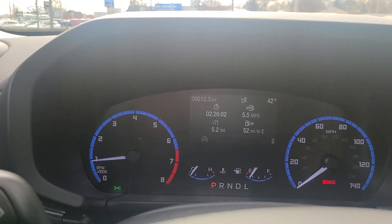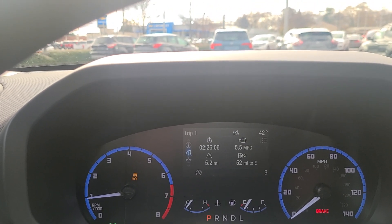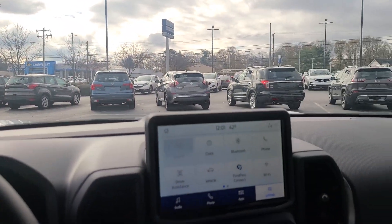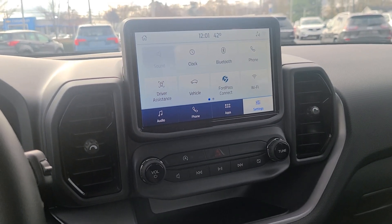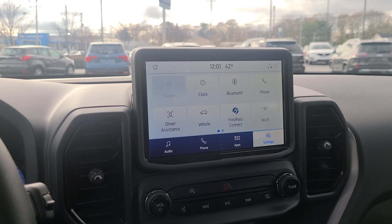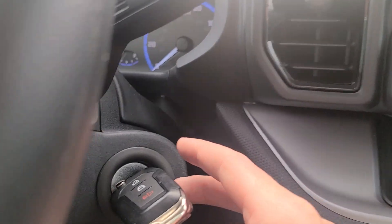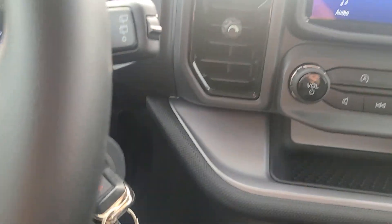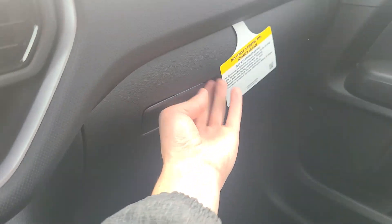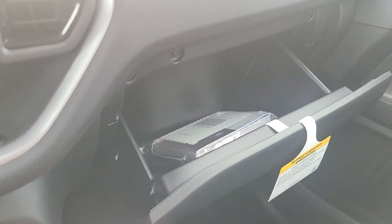In the gauge cluster you can display miles, miles to empty, miles per gallon, trip data, hours, and total odometer — it's showing 5.2 miles on this brand new model. We do have a beautiful Ford SYNC 3 infotainment screen with Ford Pass Connect, so you can use the app to adjust your heat and climate control before you even get in the vehicle. This base model does not have a smart key — it has a regular turn-style key with lock, unlock, and alarm. There's also storage in the center area and a generous glove box.